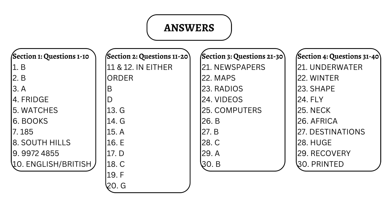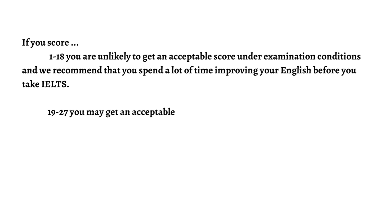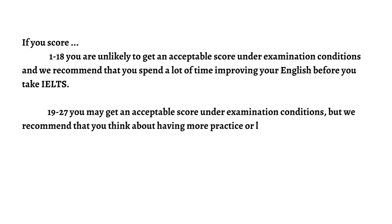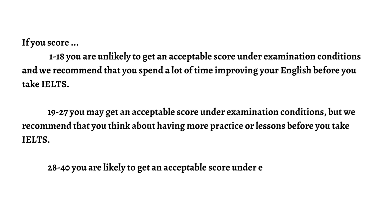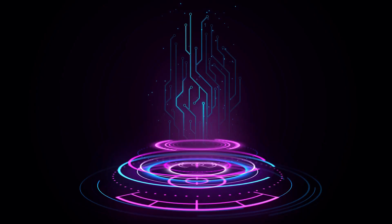If you score 1 to 18, you are unlikely to get an acceptable score under examination conditions, and we recommend that you spend a lot of time improving your English before you take IELTS. If you score 19 to 27, you may get an acceptable score under examination conditions, but we recommend that you think about having more practice or lessons before you take IELTS. If you score 28 to 40, you are likely to get an acceptable score under examination conditions, but remember that different institutions will find different scores acceptable. Thanks for watching. Please like, share, and subscribe to the channel.